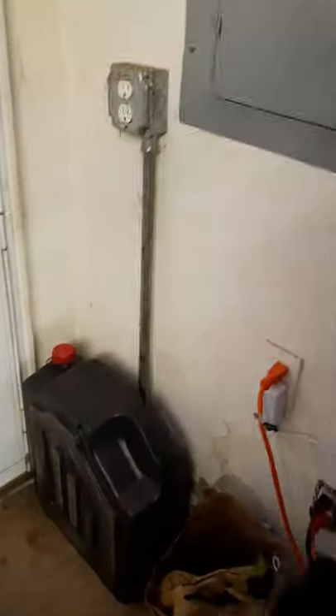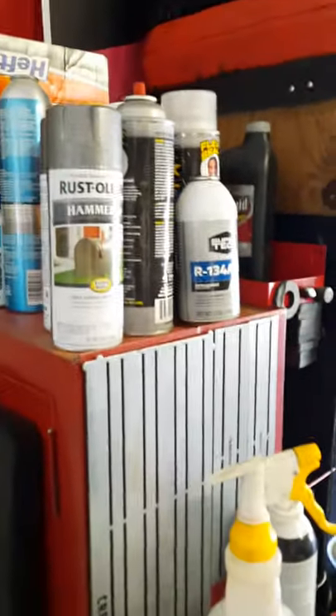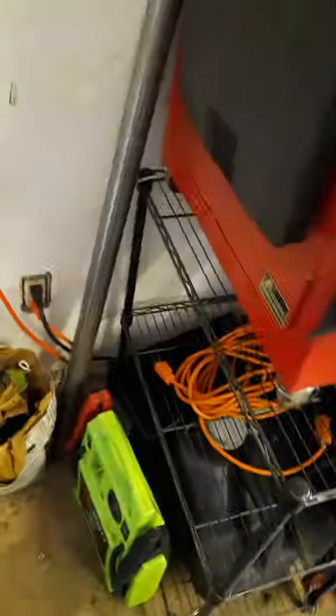I'm going to do a tour of my two toolboxes here at my house. I used to be an automotive tech, now I am a school bus mechanic and all my tools are provided at work, other than what I want to take to work. So this is just me showing what I have.